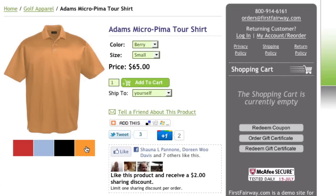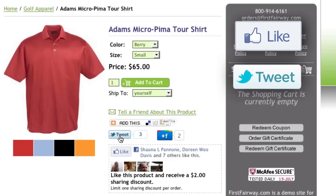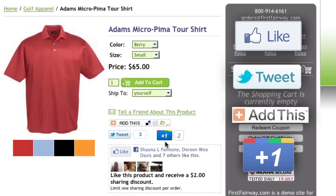If the customer would like to share your products with their friends and followers, you'll have the option to enable Facebook's Like button, Twitter's Tweet button, the Add This button, and Google's Plus One button on all of your product pages, making it easy for them to spread the word on their favorite social network.